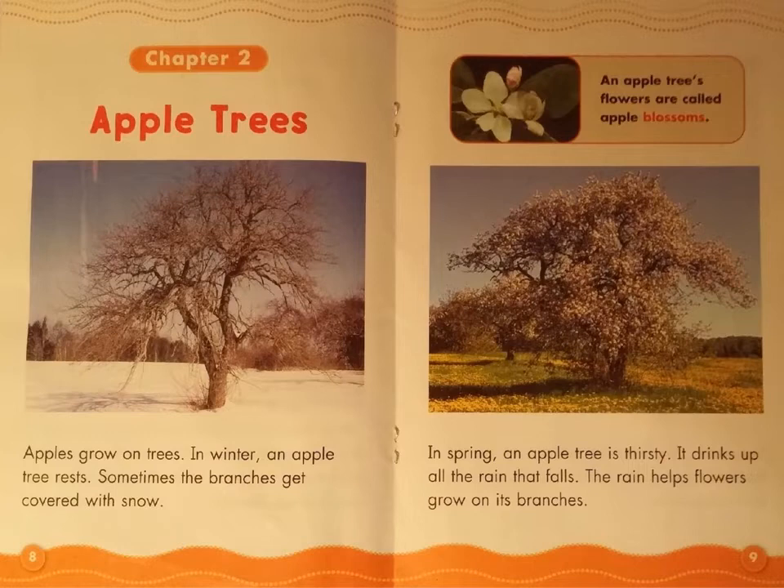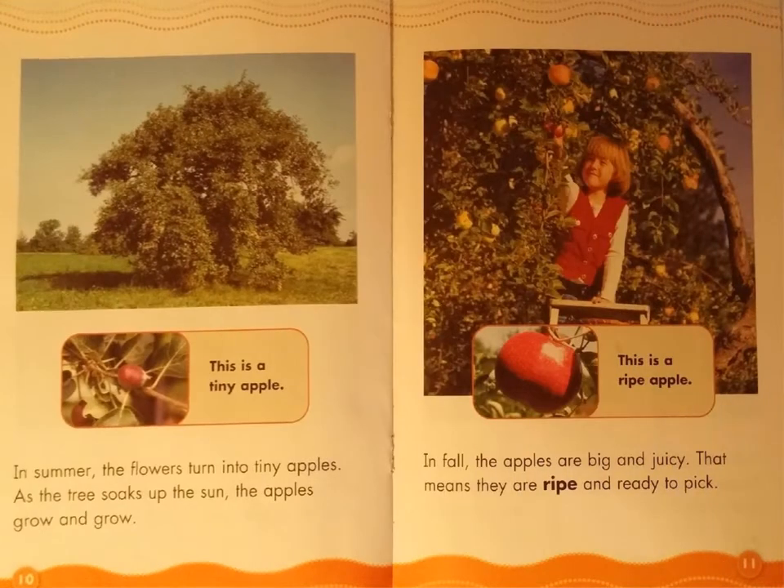The rain helps flowers grow on its branches. Look at the caption box near the top — it says an apple tree's flowers are called apple blossoms. In summer, the flowers turn into tiny apples. As the tree soaks up the sun, the apples grow and grow. Look at the caption box — the words say: this is a tiny apple.